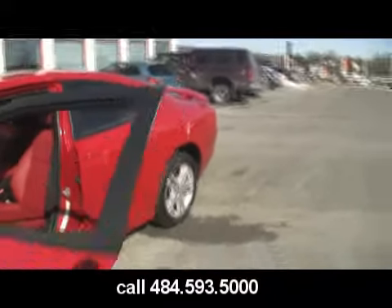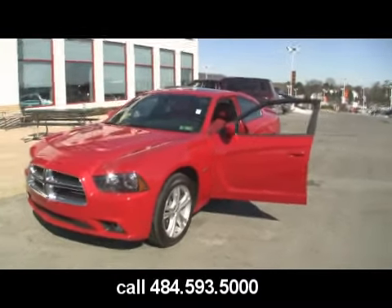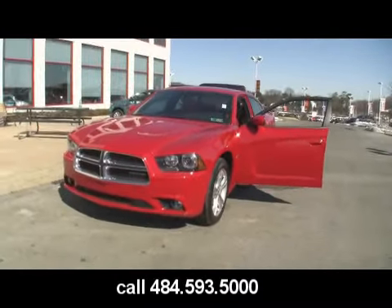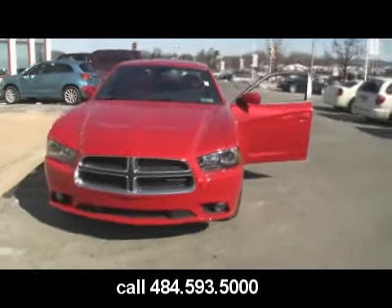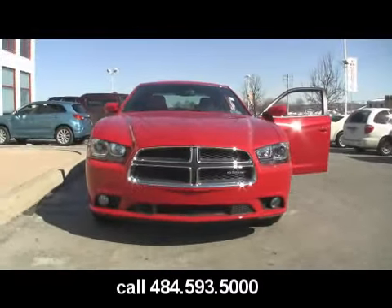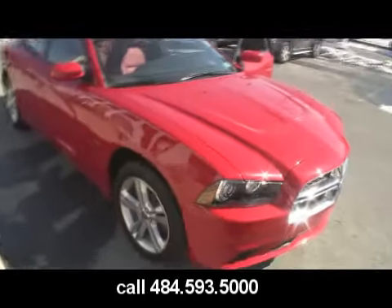Now, you also have a 3.6-liter Charger for 2011, and again the interior on those models is very much upgraded this year. If you're familiar with past years, the interior has gotten a lot better. You can check those out at www.gojeffauto.com.